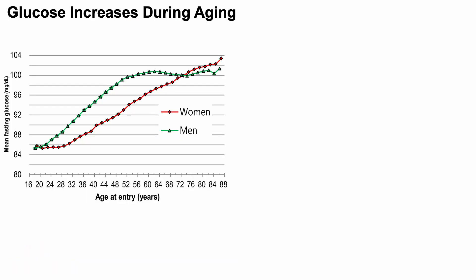Glucose increases during aging. We're looking at mean levels of fasting glucose on the y-axis plotted against age on the x-axis, over the 18 to 88-year-old range, in a very large study of 12.5 million people. In youth, values are around 85 mg/dL for men and women, increasing to greater than 100 mg/dL in 88-year-olds.